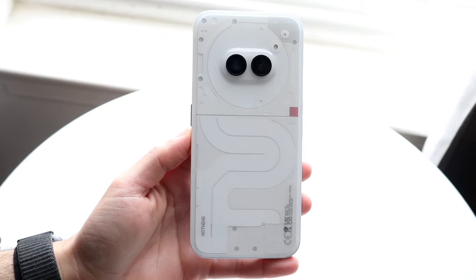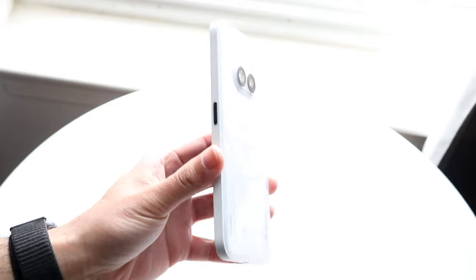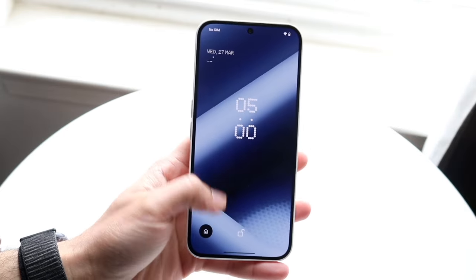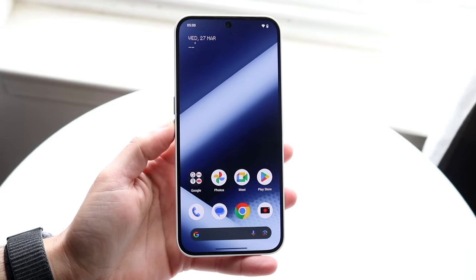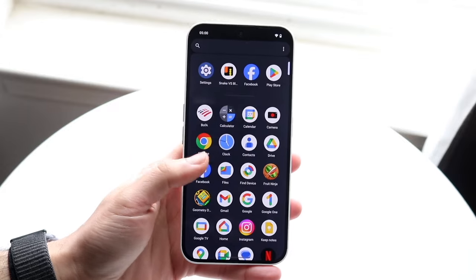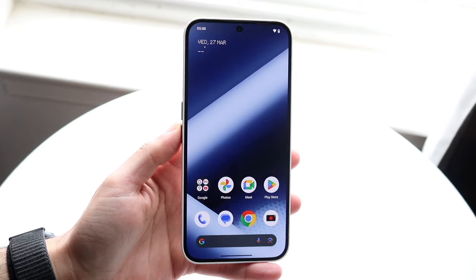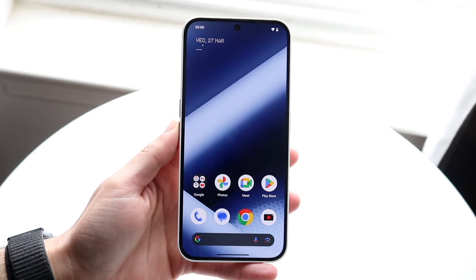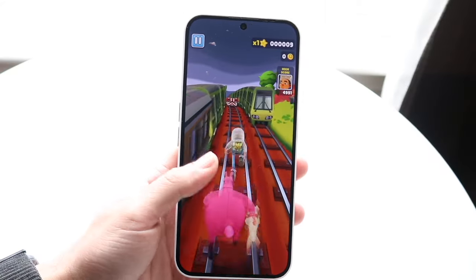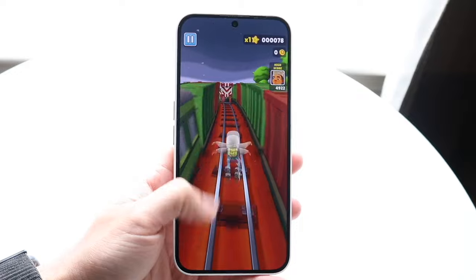It's time for us to take a look at the Samsung Galaxy S23 FE compared against the Nothing Phone 2A and see which phone is the better one for you. The Galaxy S23 FE is more expensive in the brand new market, but you can buy it in the used market for a little bit cheaper. The Nothing Phone 2A brand new is still cheaper than the used Galaxy S23 FE.